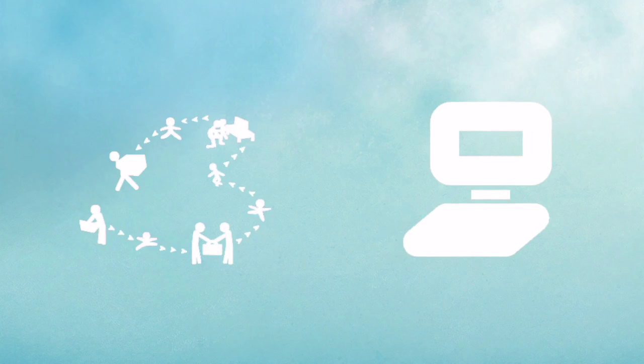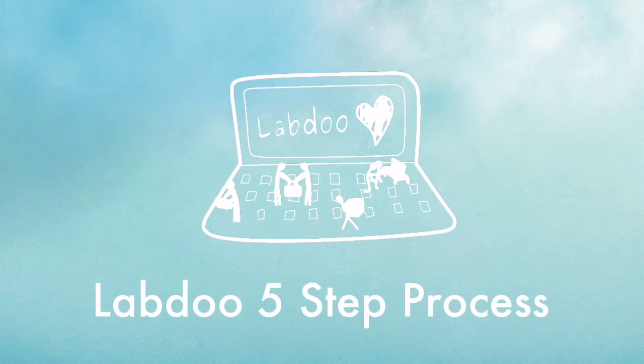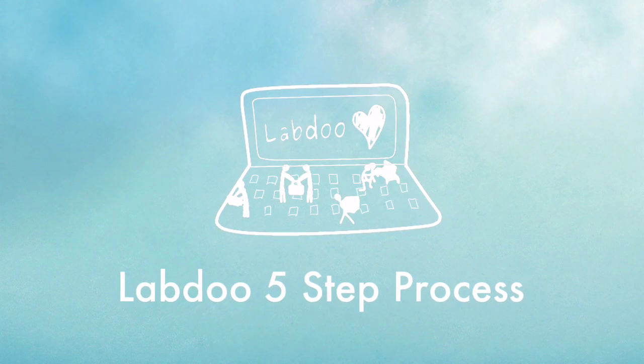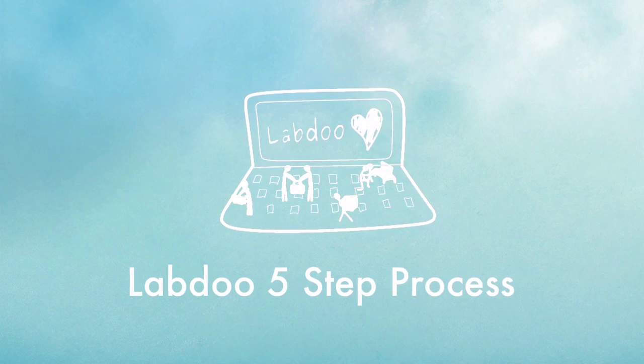Here's the strategy: global collaboration plus excess capacity. The LabDo platform breaks this process down into 5 simple steps and allows for people in every corner of the world to participate.